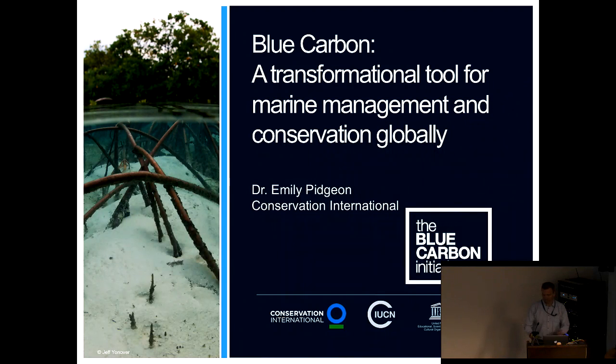Welcome, folks online, to the NASA Carbon Monitoring System Applications Policy Speaker Series. This series has been organized by Vanessa Escobar and Molly Brown and their team. Today we're specifically looking at the issue of blue carbon. We have Dr. Emily Pidgeon from Conservation International to talk about this issue from her perspective.